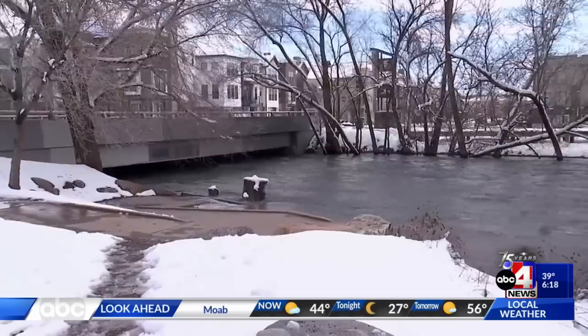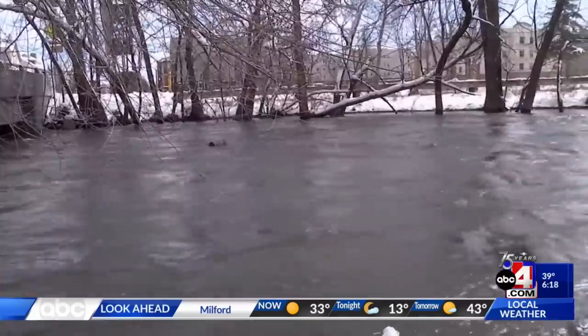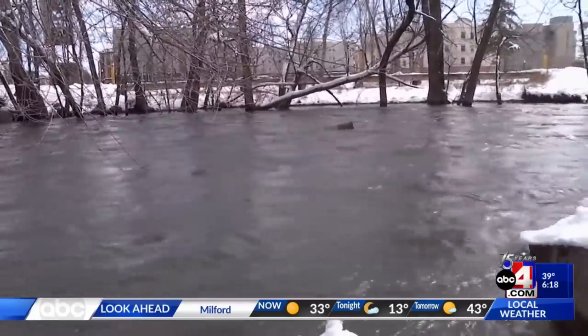The Ogden River is actually a perched river, higher in elevation than the surrounding properties to the north and to the south. Water gets out of this area, and we're going to have water running both directions.